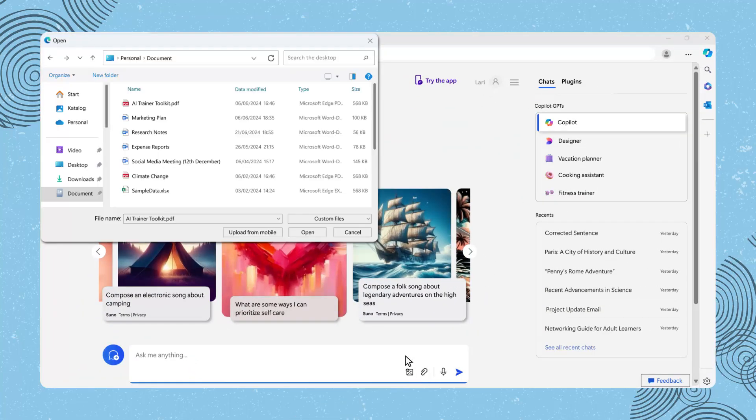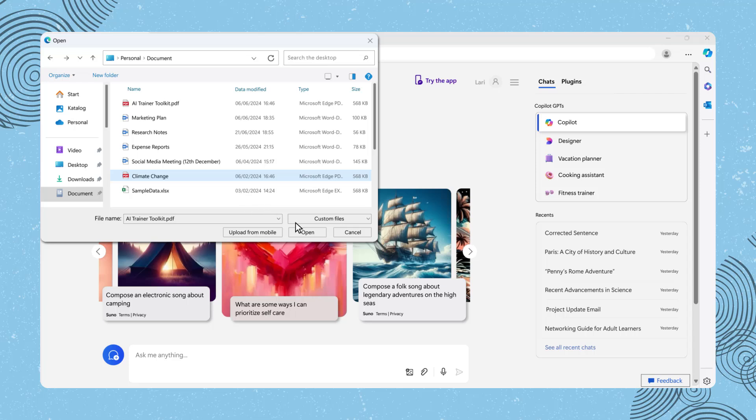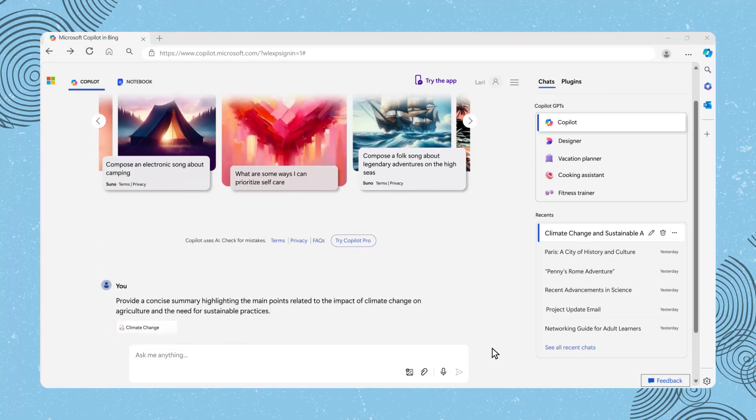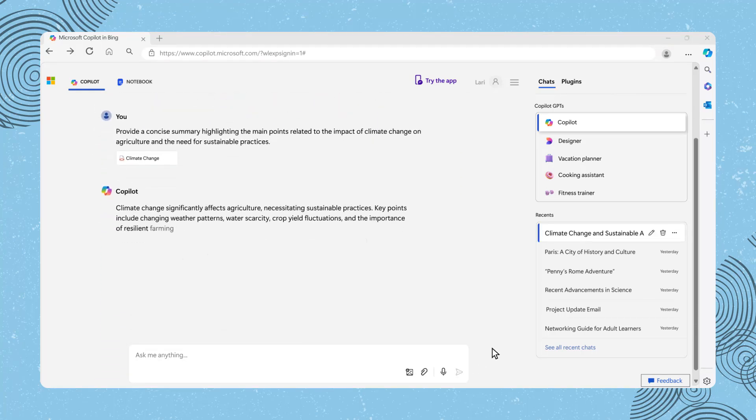For example, you provide Copilot with a given research paper, then ask Copilot to provide a concise summary highlighting the main points related to the impact of climate change on agriculture and the need for sustainable practices. It will summarize the information, helping you find what you're looking for quicker.